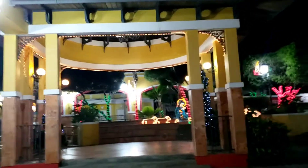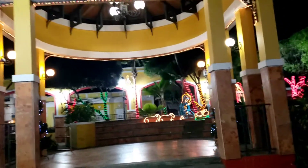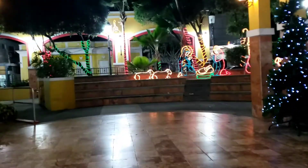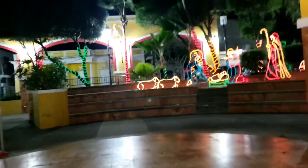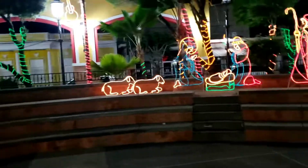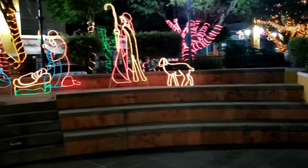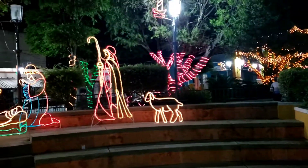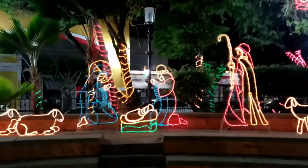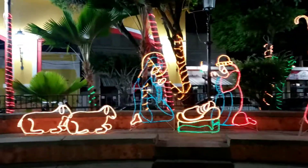If I go inside the platform, it's like we can perform here, up here. It's like a coliseum style for the viewer. And there is another presentation of Christmas lights — beautiful.